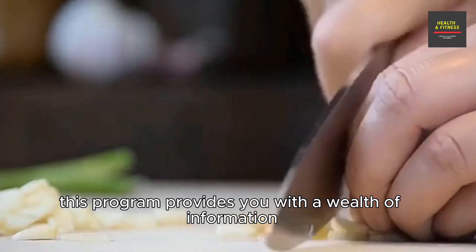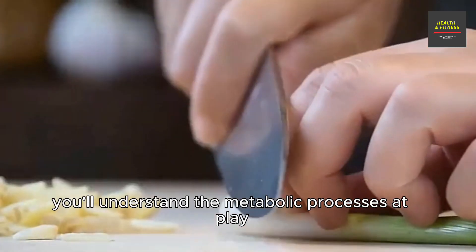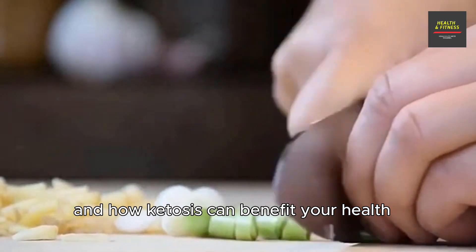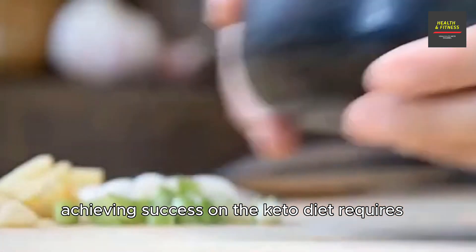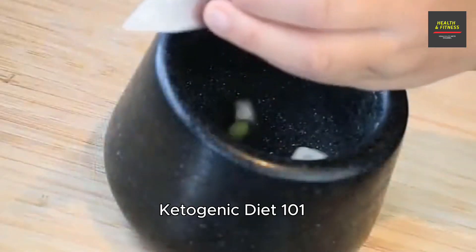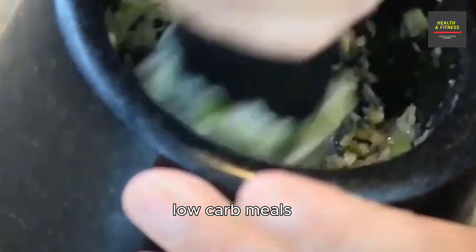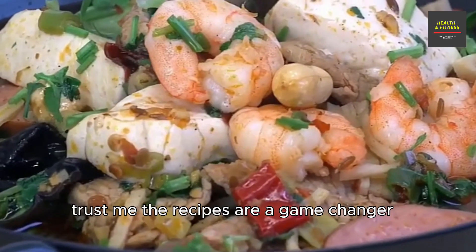Now let's talk about what Ketogenic Diet 101 brings to the table. This program provides you with a wealth of information grounded in scientific research — you'll understand the metabolic processes at play and how ketosis can benefit your health. Achieving success on the keto diet requires careful meal planning, and Ketogenic Diet 101 offers practical advice on creating delicious low-carb meals.